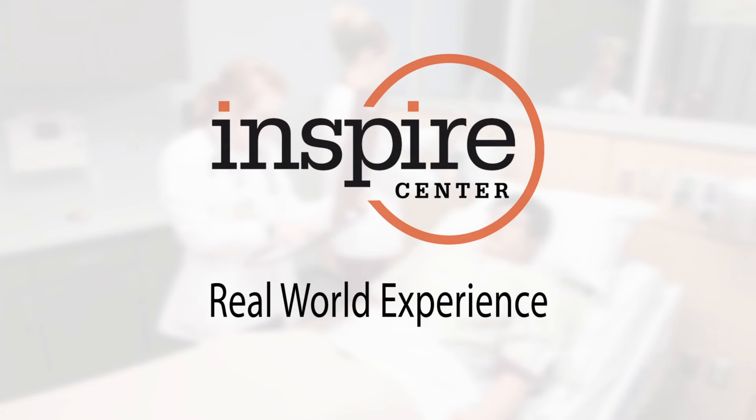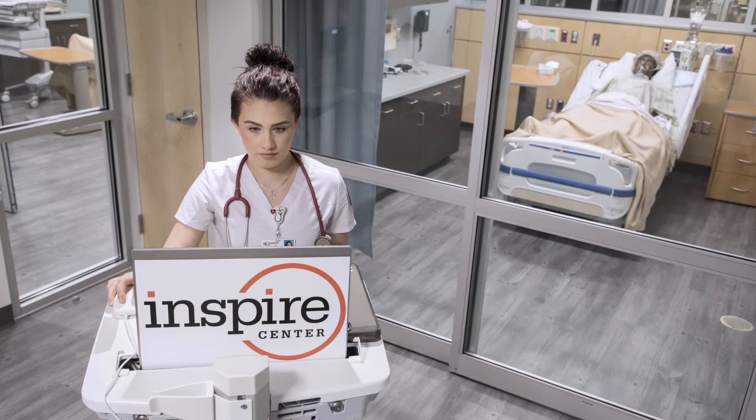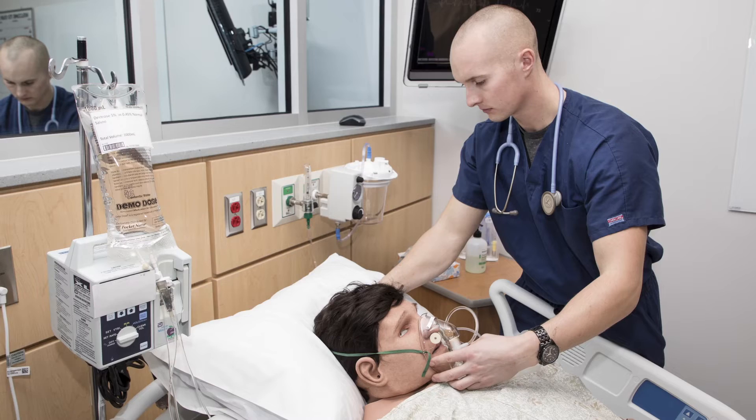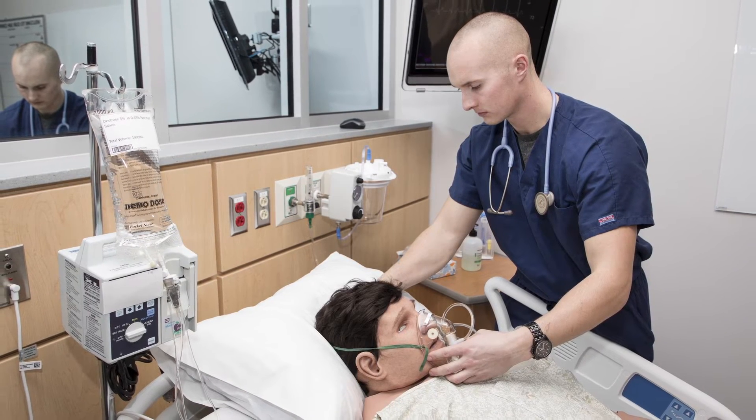Simulation helps prepare students for the real world by creating an environment where they can learn and make mistakes. We really try to replicate experiences they may or may not see in clinical, and through those experiences they can learn what to do. The biggest thing that helped me in dealing with real-life patient care is it built up my confidence. The scenarios we do are real-life scenarios you would have with patients in an everyday atmosphere — at the hospital, in the emergency room, in a clinic, anything like that.